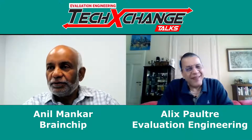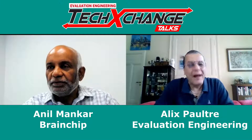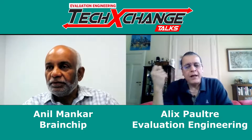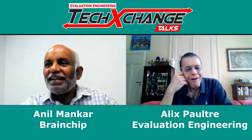Hi, I'm Alex Palt, editor of Evaluation Engineering, and I'm here with Anil Mankar. He's with BrainChip, and brainy chips are half of the deal today. Isn't that right, Anil? Welcome to the show.